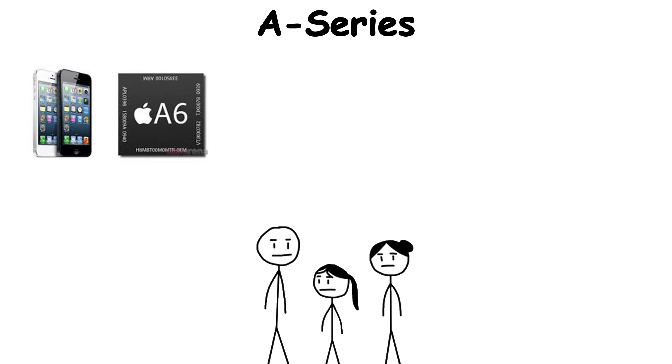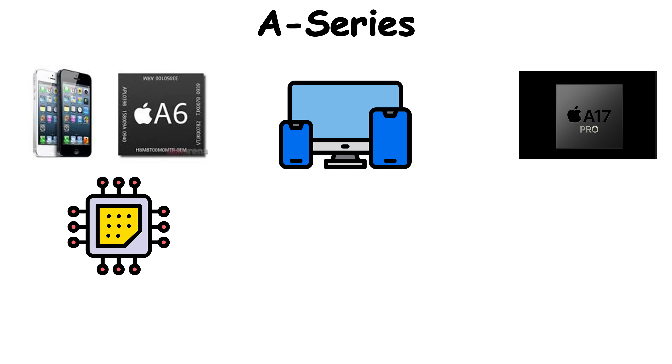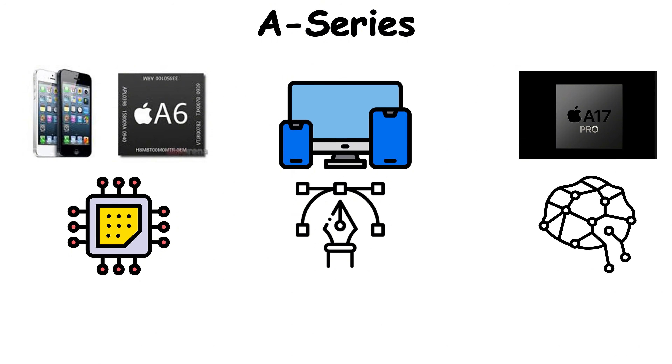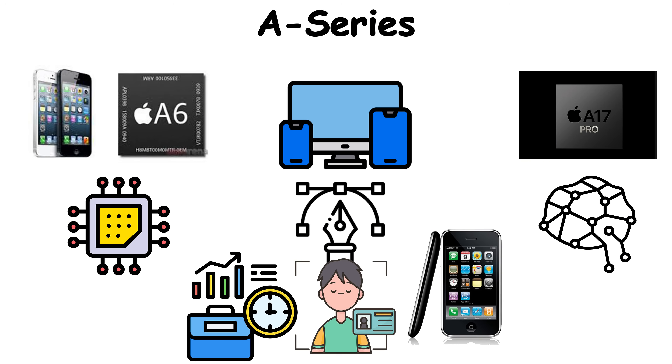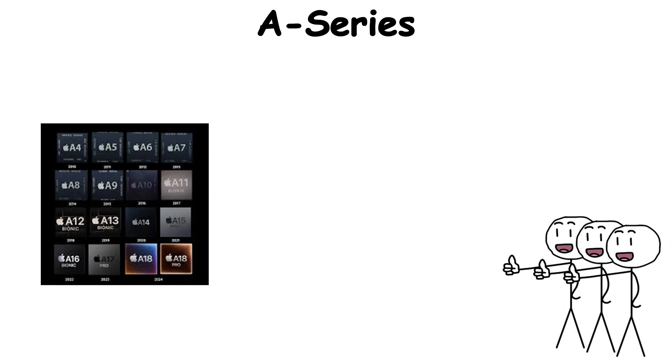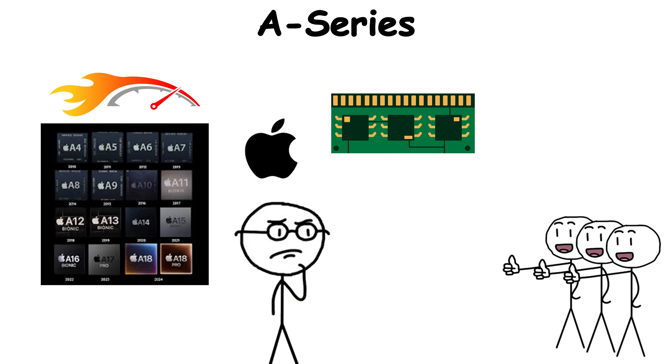Each generation, from A6 to A17 Pro, pushed mobile computing forward — faster CPUs, better graphics, and neural engines that made phones capable of real-time image recognition and console-grade gaming. What makes the A-Series iconic isn't just speed. It's Apple's obsession with control, designing hardware and software as one organism.